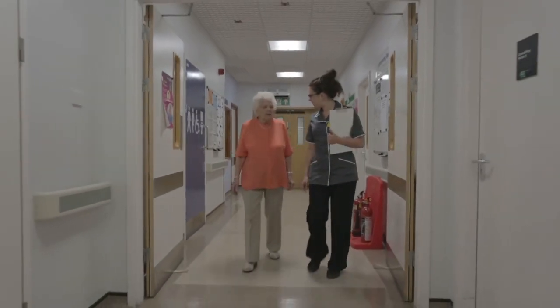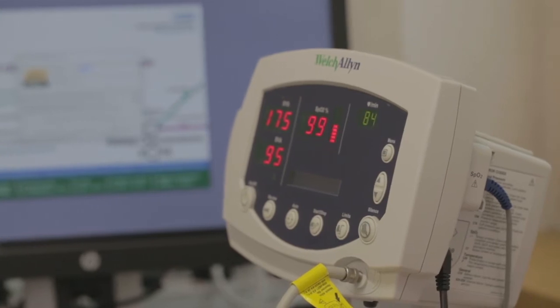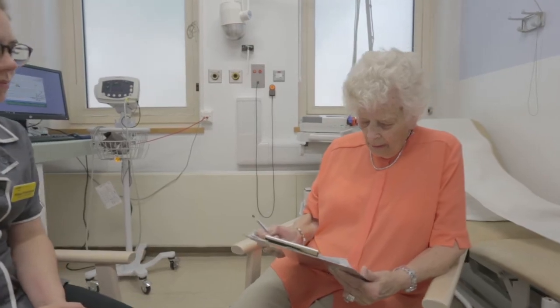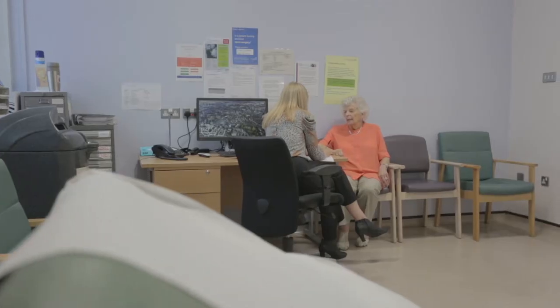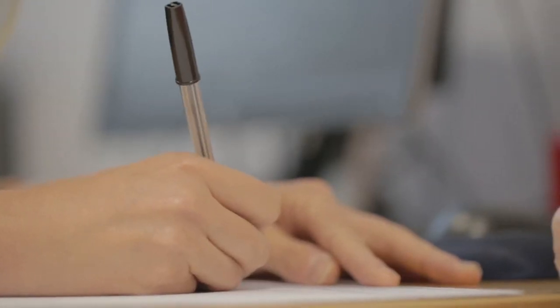A pre-operative assessment will be arranged with a nurse that involves a general health check, some routine blood tests, screening swabs, and a pre-operative questionnaire. You may be referred for special tests and be seen by an anaesthesia doctor if surgery is deemed to be of higher risk. Instructions about preparing for your operation will be provided.